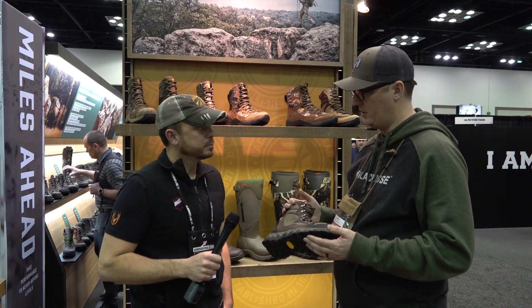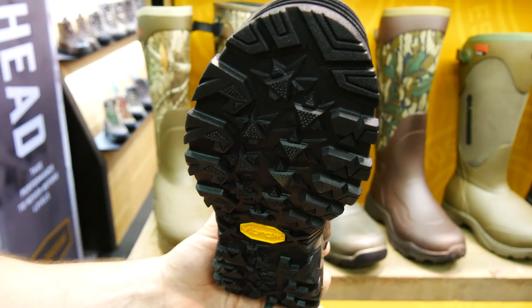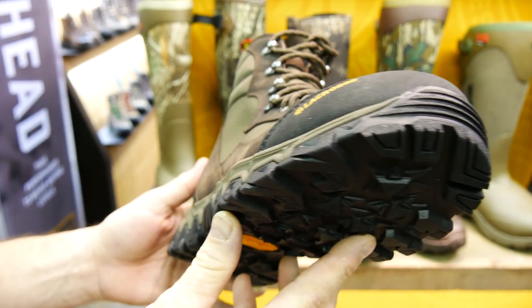LaCrosse is continuing their venture into more leather lace-up footwear, raising that price point. This is a $220 leather lace-up boot, more of a hike-inspired boot.